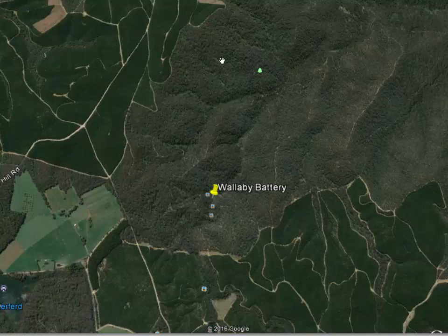And this mark over here is where the shaft is, which has got a fence around it on Rocky Track as it comes down the hill.